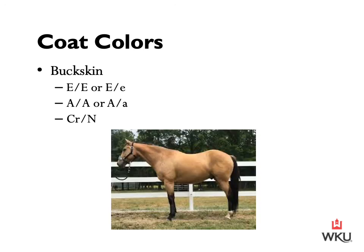Next we have the buckskin. A buckskin is a black horse — either homozygous dominant or heterozygous dominant — with the agouti gene turned on, which limits black pigmentation to only the lower limbs and points. It also has one copy of the cream gene. Body color ranges from yellowish to gold and has black points. Buckskins are similar to duns; however, buckskins do not have a dorsal stripe — this is very important. The buckskin is essentially a bay horse that is heterozygous for the cream dilution mutation.